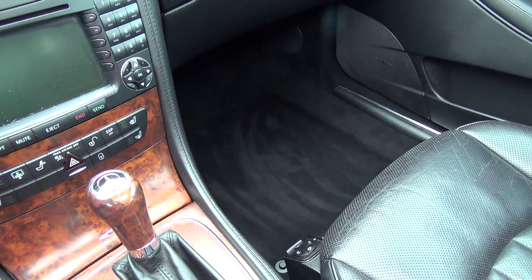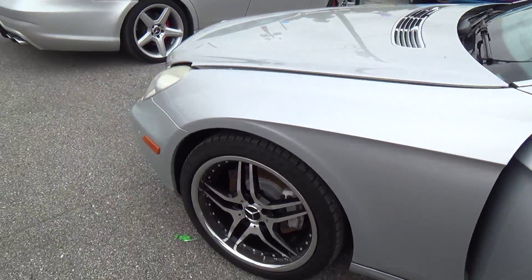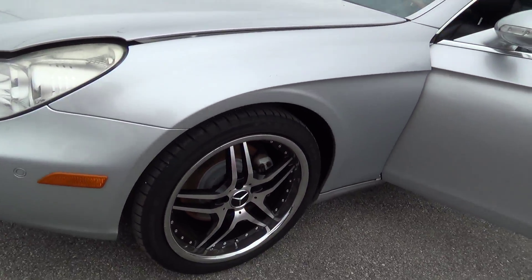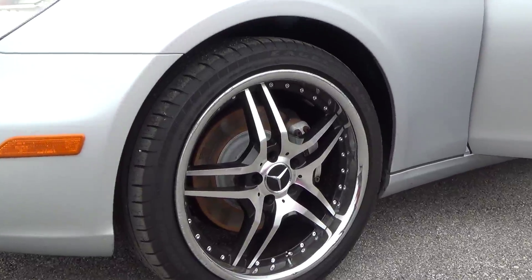We'll go pop the hood and let you check out what's underneath — what powers this awesome machine. And it is sitting on a nice set of 19-inch wheels.